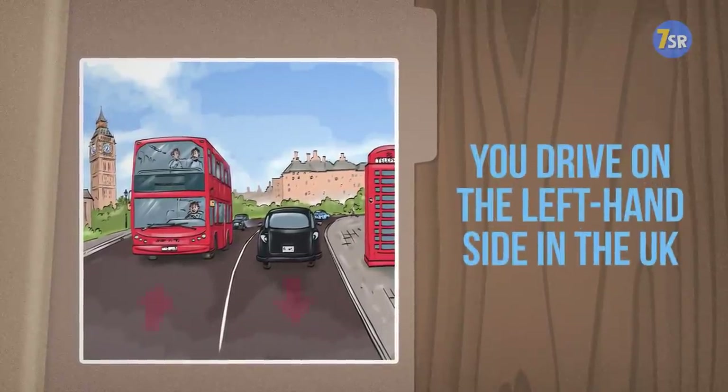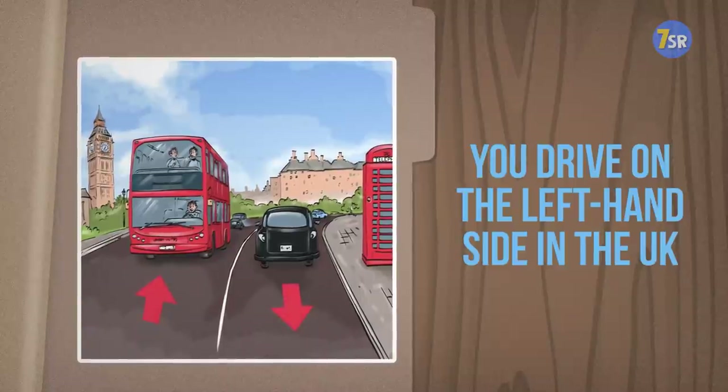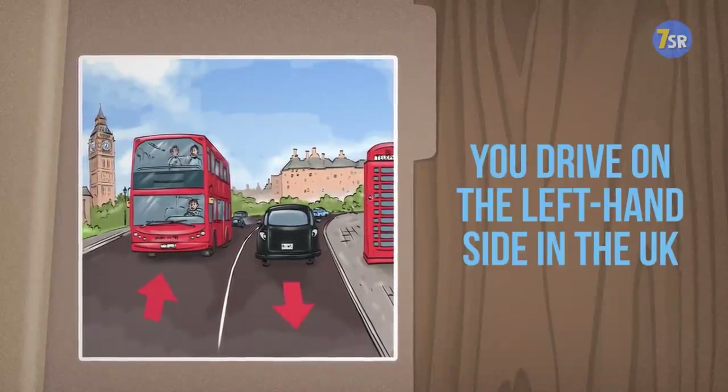This one might have been a little tricky for those of you who don't know traffic laws in the UK. But they actually drive on the left side of the road over there, and this picture does not depict that.